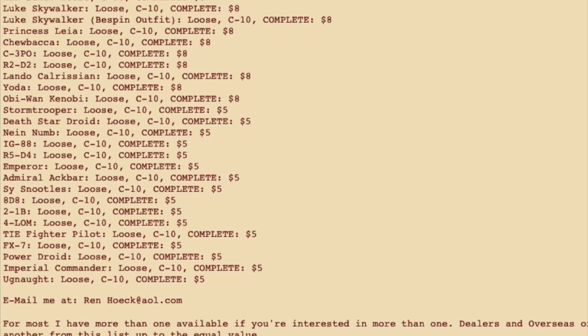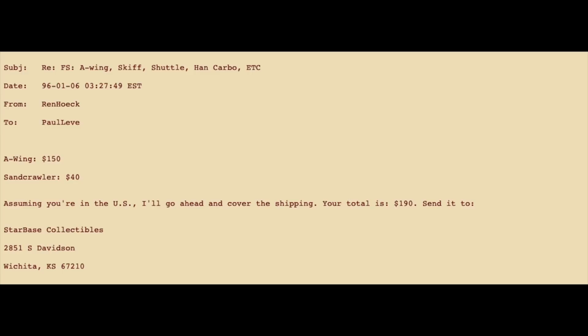However, a lot of these buyers that may have been a little worried didn't want to mess up on a great deal. One of these buyers was Paul Leve, who sent an email right away to Wren, hoping to pick up an A-Wing and a Sandcrawler, and maybe even a Luke Skywalker Stormtrooper figure. Paul got a reply back that all the items were still for sale — no one had got them yet — and he could mail his check for $190 to Starbase Collectibles in Wichita, Kansas.